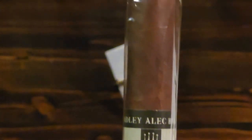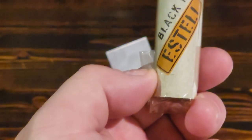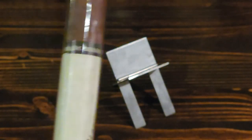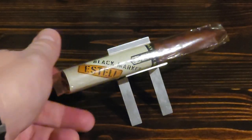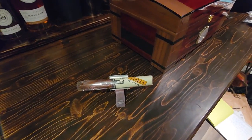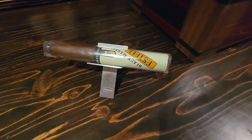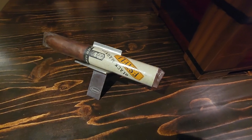It's a really nice cigar and I think you will like it. I'm going to be giving away two of these — one on its own just for you. To win it, all you have to do is like and subscribe, and maybe leave a comment on what you think of the cigar.